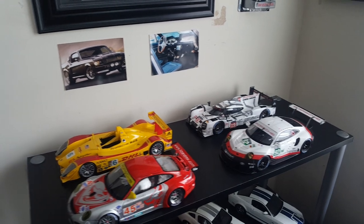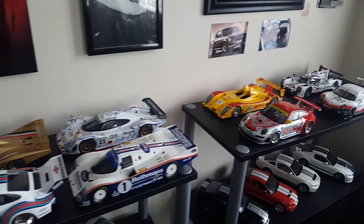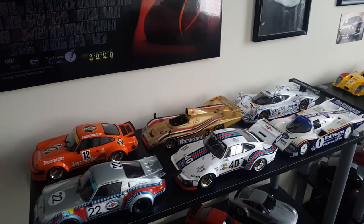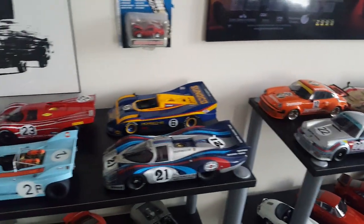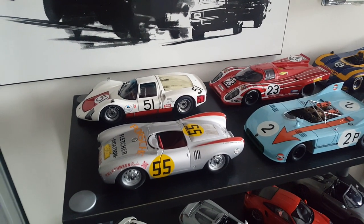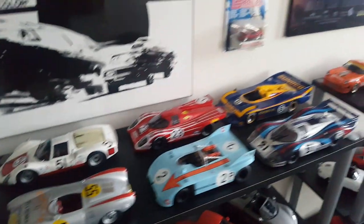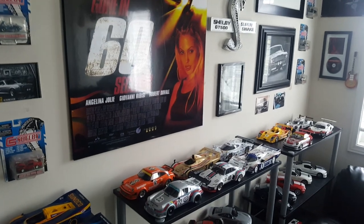Anyways guys, just wanted to show you the updated version of all of my Porsche Motorsports cars. It's a hell of a collection — I love them all. They're super nice and they bring me a lot of smiles when I come in my little man cave here. I'll do a quick recap of which cars are made by which company.